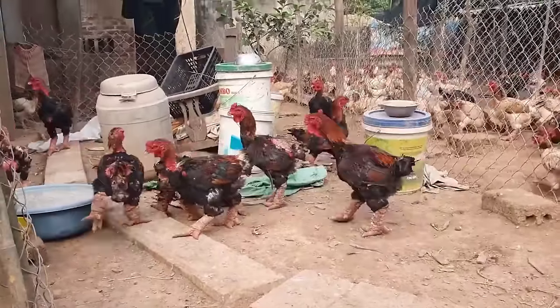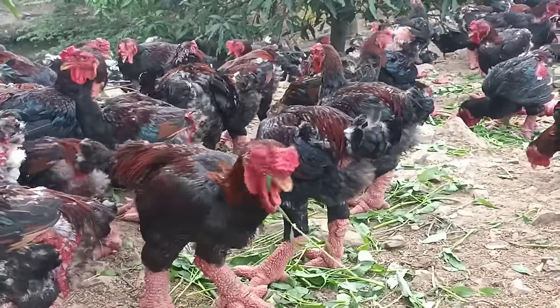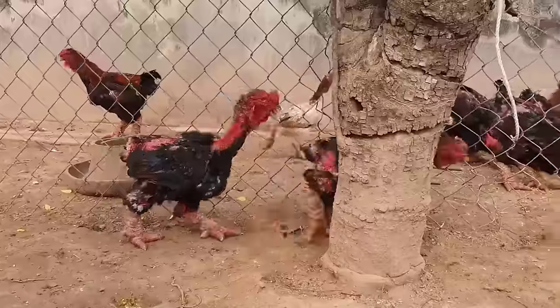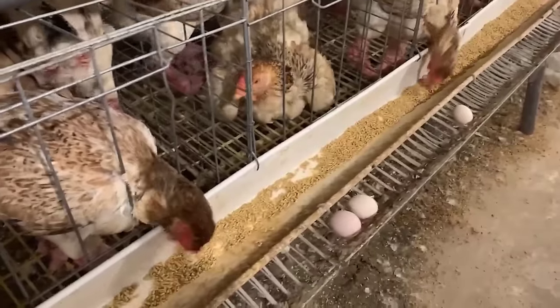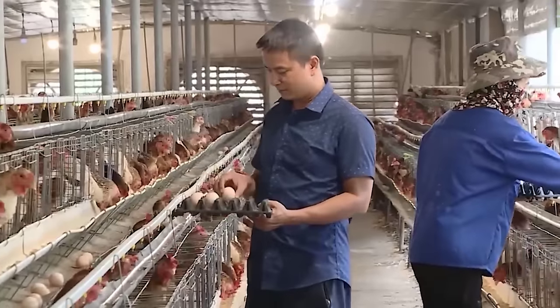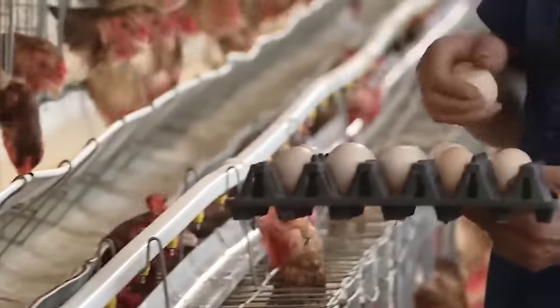Hello, my friends. Appearing at the top of the most unique chicken breeds in the world, Dong Tao Chicken made a strong impression, surpassing all other candidates to climb to the top position in the Vietnamese market because of the high and sustainable economic profits they bring. In today's video, we explore how farmers raise millions of Dong Tao Chickens.